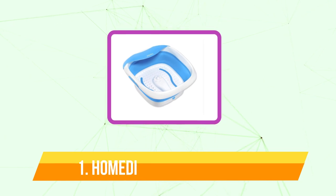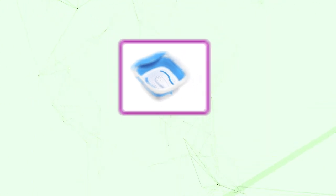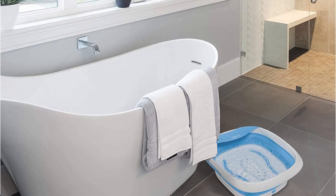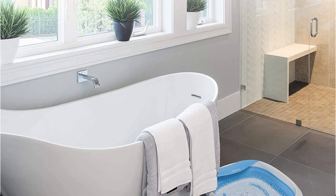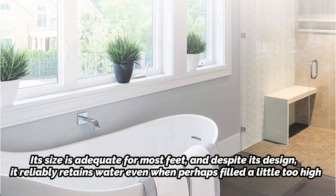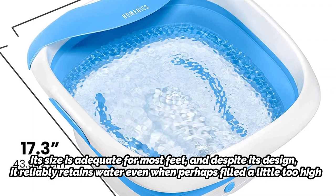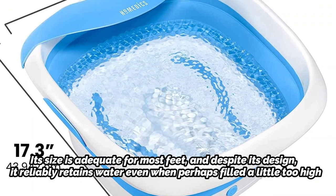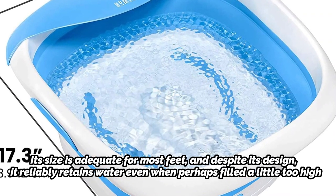And at number 1 is the Homedics Compact Pro Spa. The Homedics Compact Pro Spa Collapsible Foot Bath is the ideal choice for individuals who yearn for a luxurious foot massage wherever they go and who also seek good value. Its collapsibility makes it incredibly portable and simple to store at home. Its size is adequate for most feet, and despite its design, it reliably retains water even when filled a little too high. The heat maintenance system ensures a warmer and more relaxing experience than many others at a similar price.